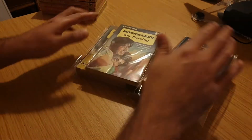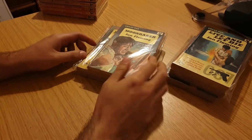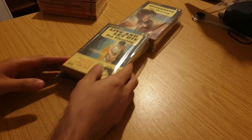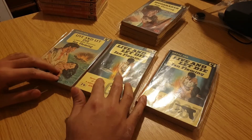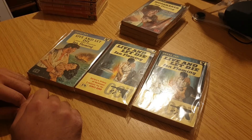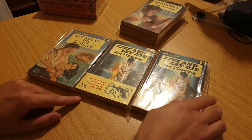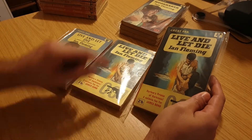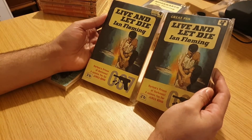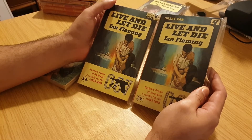So let's go to the next set of Ian Fleming books — Live and Let Die and Moonraker. Another continuation of the Great Pan covers. Let's fan them out. So I've only got three cover variants here of the Live and Let Die book. Generally it's kind of the same principle as the Casino Royale book. Notably you can see the price difference: two and six, three and six pricing. And also in the top right corner you can see a slightly different Pan book logo.